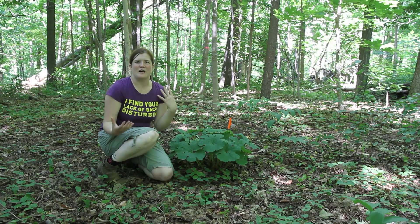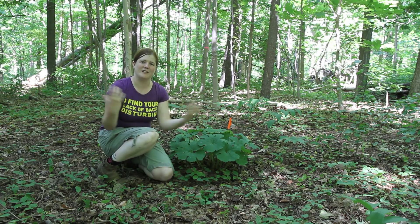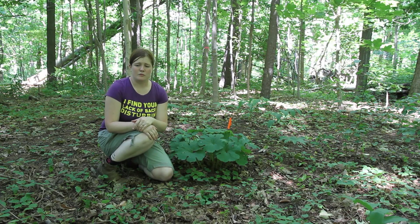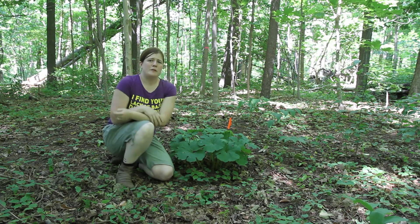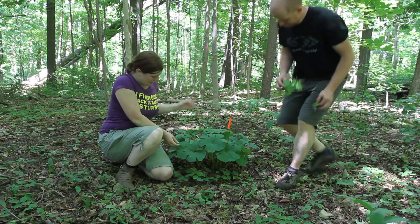It's a mutualism where the fungi and the plants are mutually beneficial to each other, and without each other they don't grow. We've been finding that some plants seem to be resistant to being killed off by garlic mustard coming in, and one of them seems to be bloodroot.